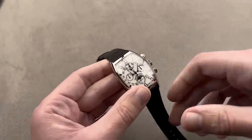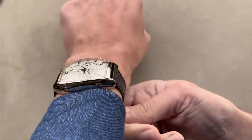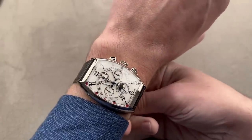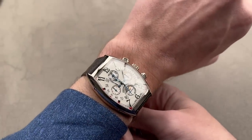On my wrist, you can see how the tonneau case wears. It's large, but not so in charge that I can't pull it off — it's not quite over the edge of my wrist, though I would say I'm borderline for this one. If your wrist is my size, it's going to fit securely. For perfect aesthetics, I'd recommend a 17-centimeter circumference wrist or a bit bigger.